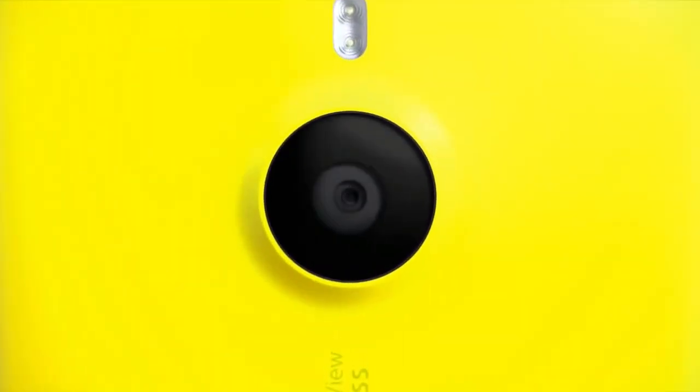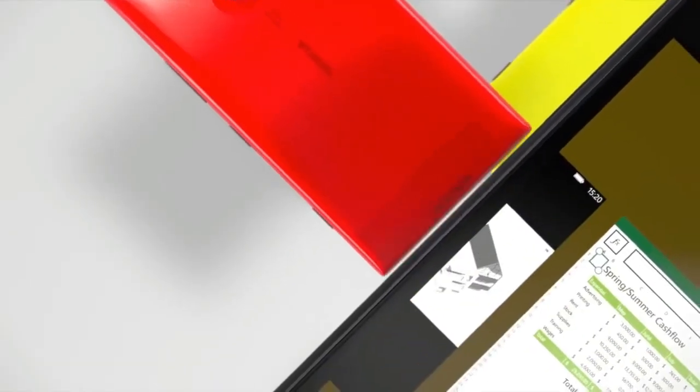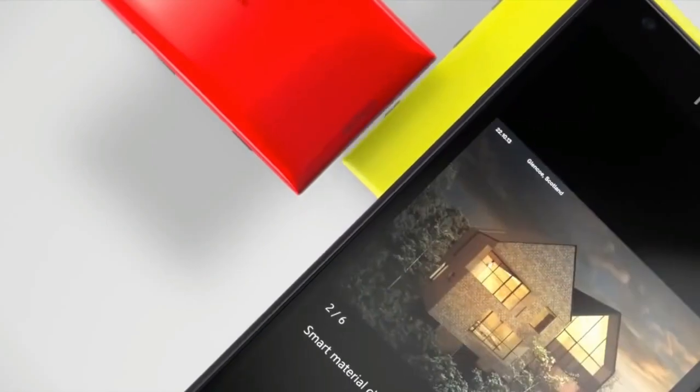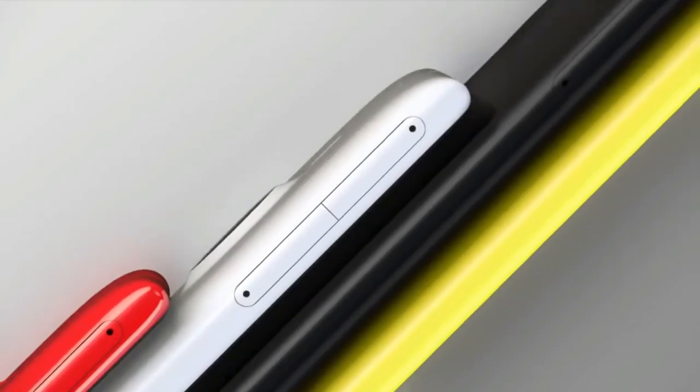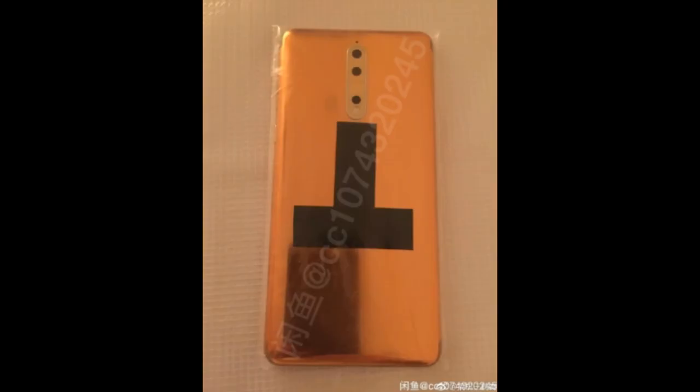The old Nokia, even during its Lumia phase, was perhaps notorious for all the sorts of color options and combinations it made available. Some of them were nice to look at, others were pretty garish. I'm still not sure where this new Nokia 8 variant falls in that spectrum, but it can be best described as unique.